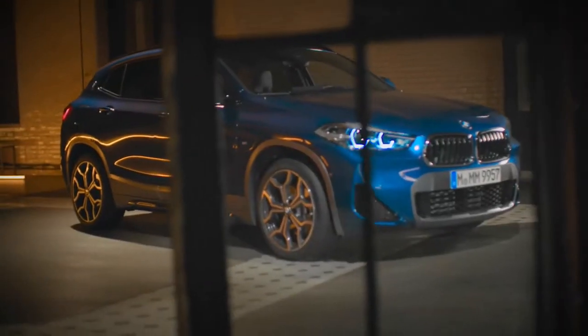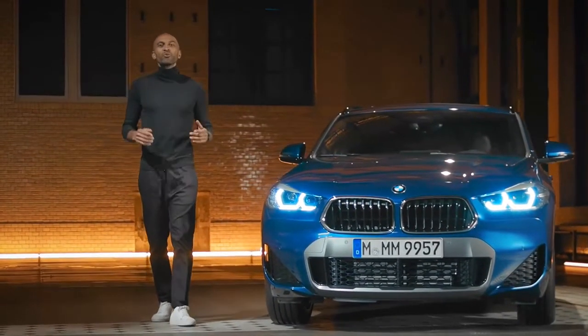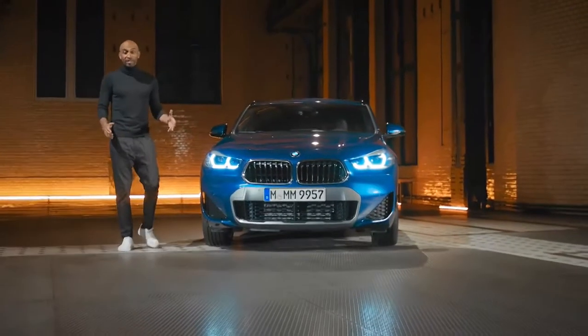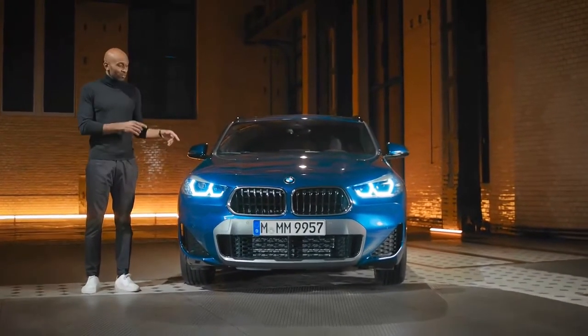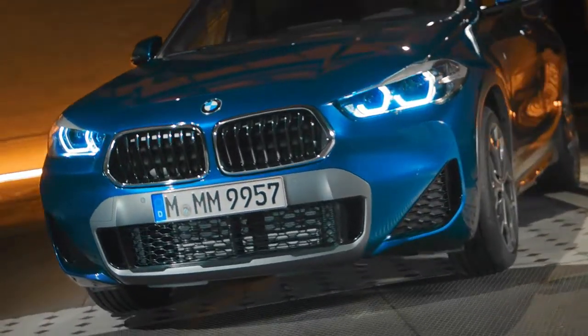So, to sum it up, with the first ever BMW X2 plug-in hybrid, the X-Crew welcomes a new adventurous family member — unique and extraordinary. This car stands out in every crowd and is sure to unleash the rebel inside you.